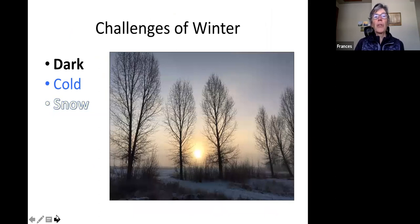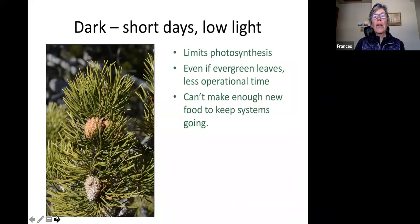So what are the challenges of winter? It gets dark, it gets cold, and here we get a lot of snow. Short days and low light will limit the photosynthetic process because it's the light that powers the conversion to sugars. Even if you have evergreen leaves, there's less operational time — the days are shorter, the light is less — so plants just can't make enough food to keep their systems going.